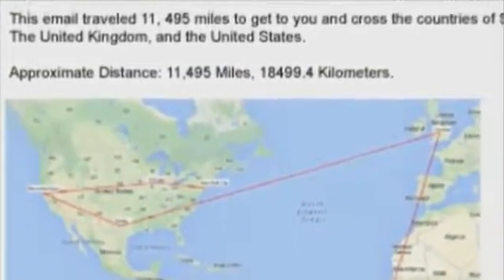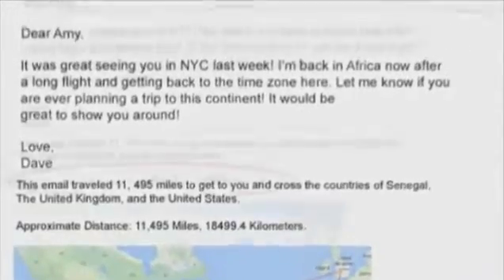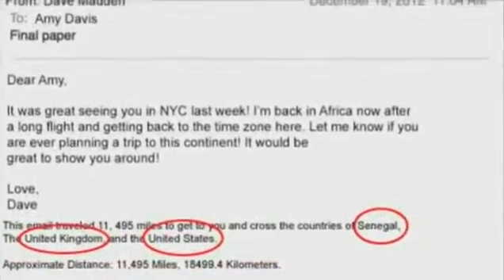The result is a message and a picture of a map of the email's path printed on your incoming emails that tells you how many miles the email has traveled to get to you, and the number and names of the countries the email has passed through.